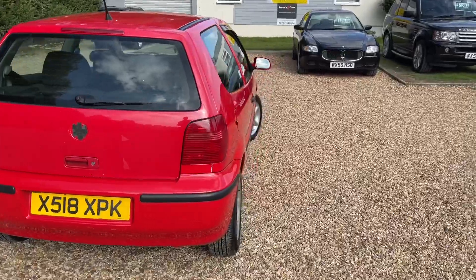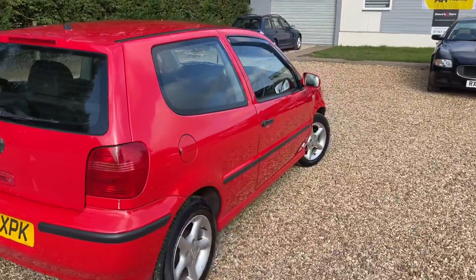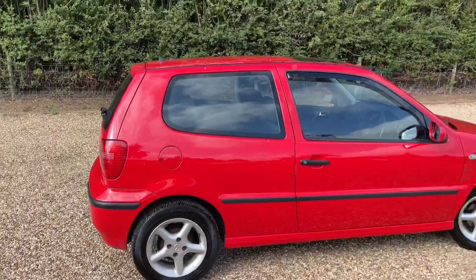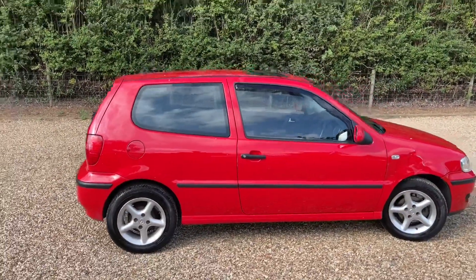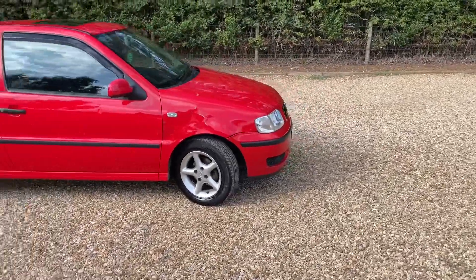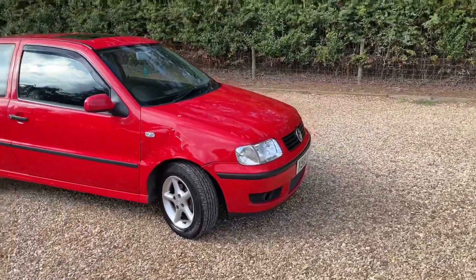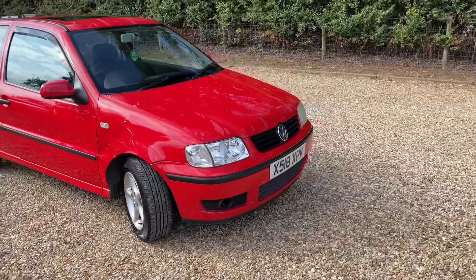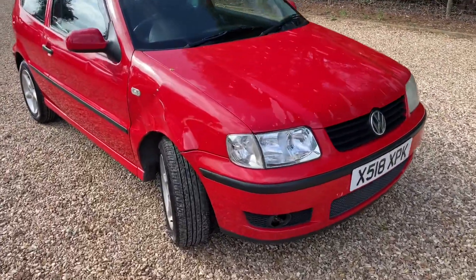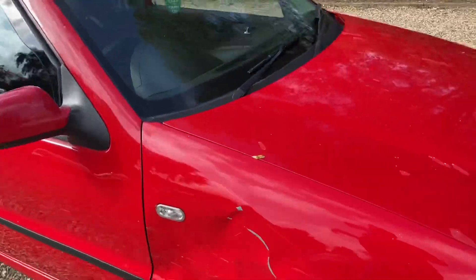One litre means super cheap insurance. Now, how can I describe this car? Blemishy — that's what we're going to call it. That's its new name: Mr. Blemish, Mrs. Blemish, whatever you like. So let's walk through the blemishes.